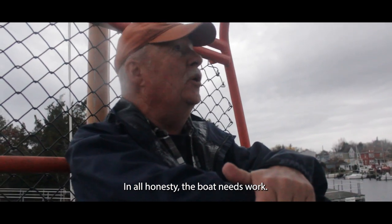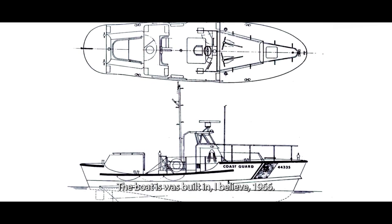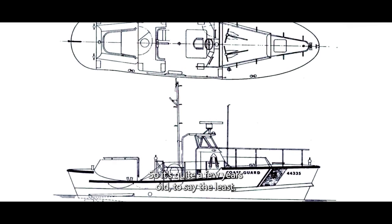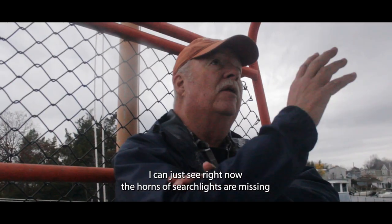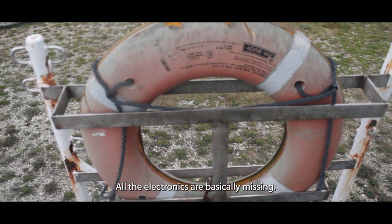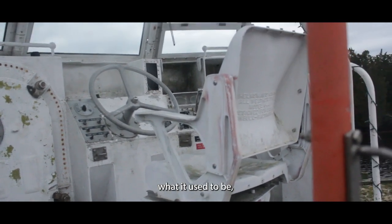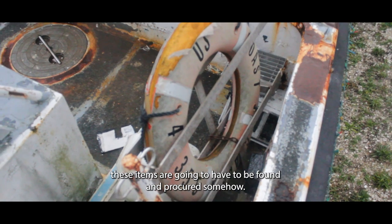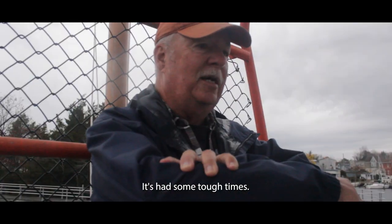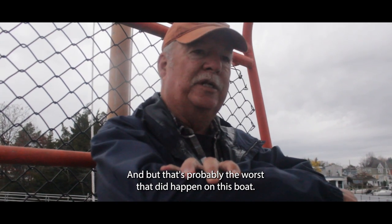In all honesty, the boat needs work — a lot of work. The boat was built in 1966, so it's quite a few years old. The horns and searchlights are missing, and all the electronics are basically gone. So if they wish to bring it back to somewhat what it used to be, these items are going to have to be found and procured somehow. It's had some tough times. It rolled in 1974 — rolled completely over — and the crew on board suffered quite a bit. But that's probably the worst that did happen on this boat.